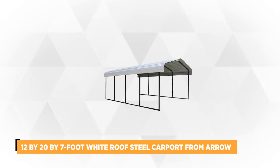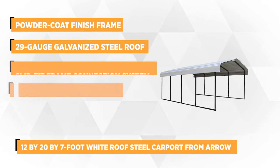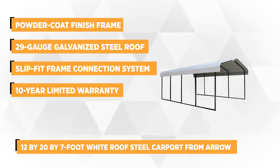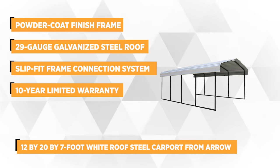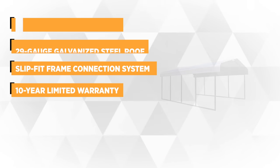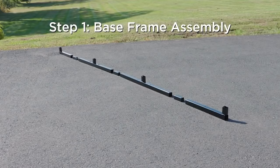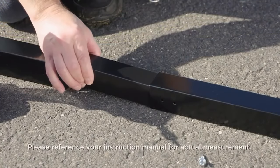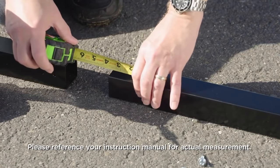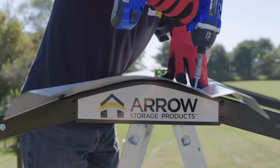At number 2 is the 12 x 20 x 7 foot white roof steel carport from Aero. With 35 PSF ground snow load rating and a 100 mph wind rating, this new innovative design is guaranteed to give you full protection for your vehicle. It features an industrial steel frame with a powder-coated finish for maximum resistance against corrosion and rust. It's ideal for those who live in areas that experience a lot of snow, rain, and other harsh elements.